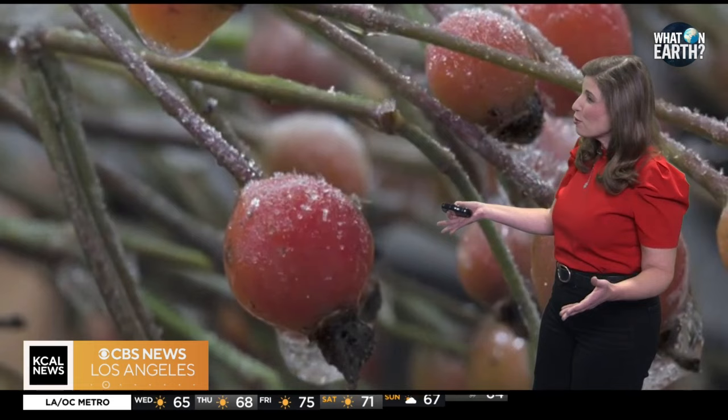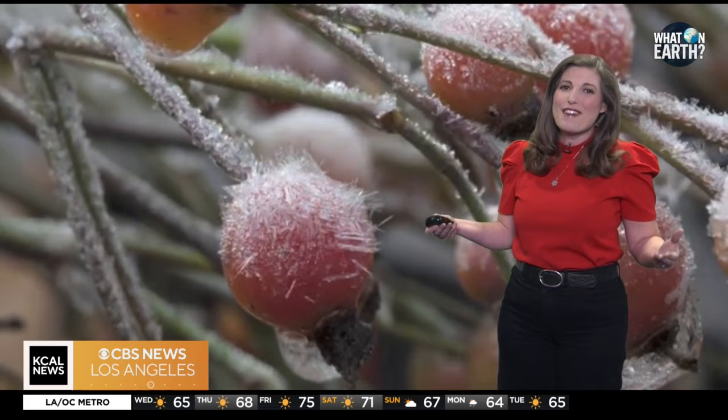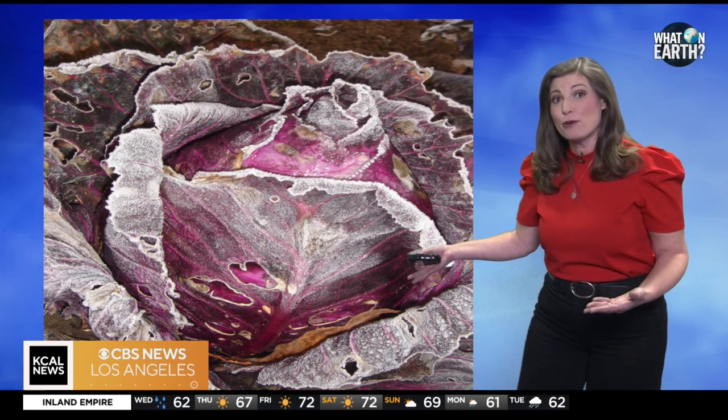Plus, it's simply fascinating to witness the creativity of Mother Nature firsthand. Here are some fun facts: frost patterns are called frost flowers, which you can see here very nicely. And certain plants, like kale and Brussels sprouts, actually become sweeter after being exposed to frost. Frost can also be a lifesaver in preserving food — just think about your freezer.